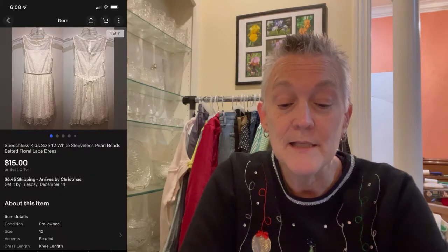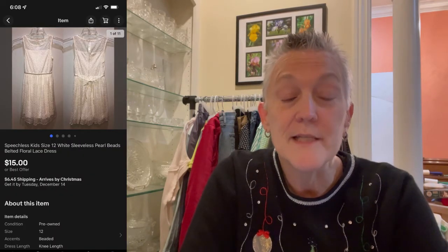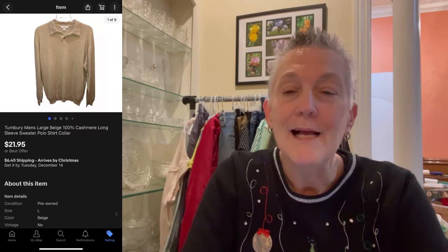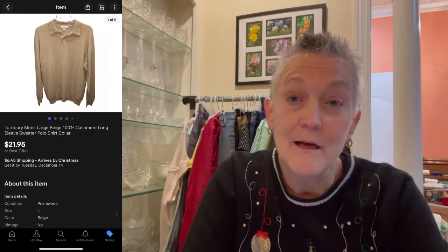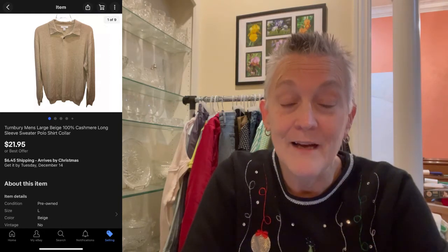The next item was a Speechless Kids size 12 lace dress — a cute little dress that was given to me — and it sold for $15 plus shipping. After that, a Turnberry Men's Cashmere Sweater — I turned it inside out and over repeatedly looking for holes. I hope they don't find any. It sold for full price of $21.95 plus shipping.